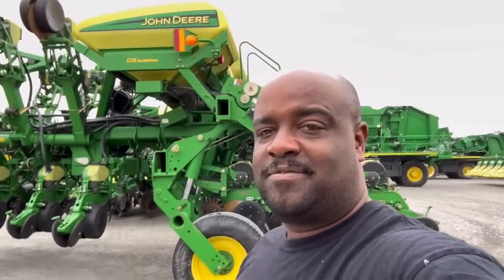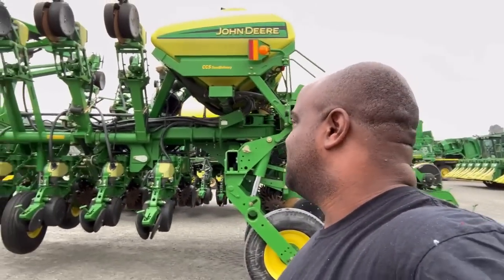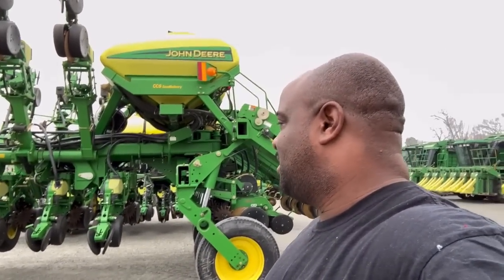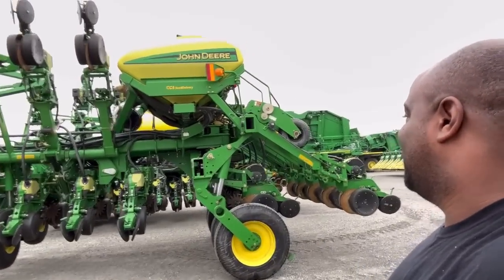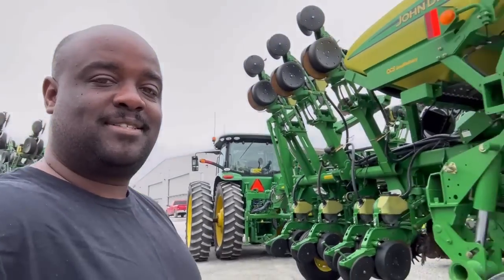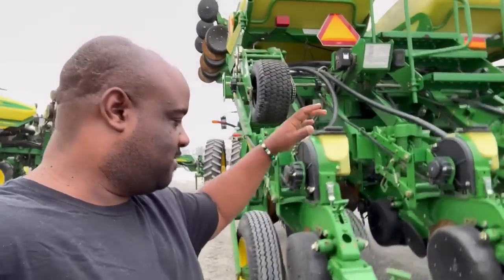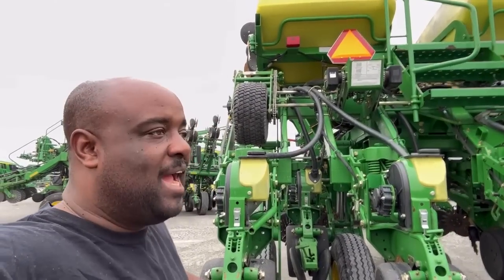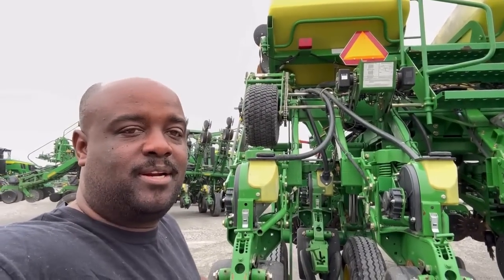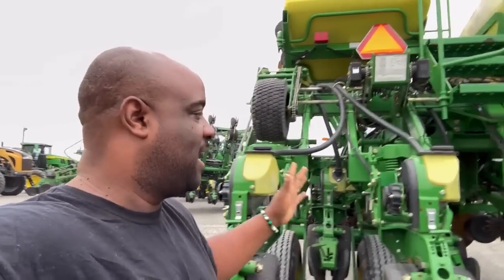They just got it off the — they used that tractor to get it off the low boy the other day. So when I got the video of it, I literally jumped up and down. This is the new planter, this is coming to the channel. We done got it — it's mine, now I own it. I didn't say financially — I said I own it, so it's mine.